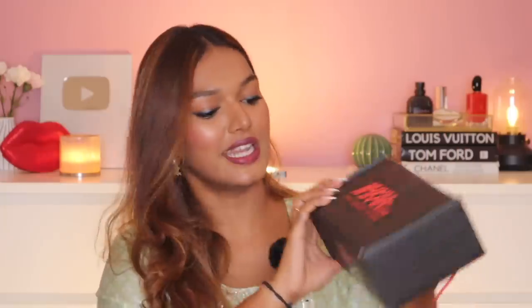Next from the Nykaa Luxe store — I always try to get something from Nykaa Luxe as a treat to myself. I got a brand I don't receive in PR and don't remember to shop even when traveling internationally. I got the Charlotte Tilbury Hollywood Flawless Filter. But oh dude, this is really small — like, is this a sample? No, this is what I got for 1,500 rupees. I really didn't check the size. The big one was on discount and the small one wasn't, so I ended up getting the small one.